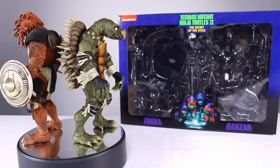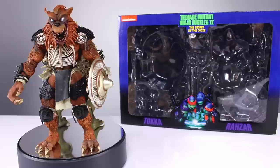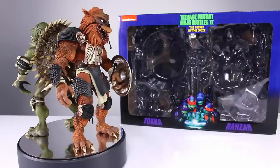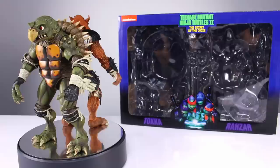NECA does have their QC issues, we all know that, but at the same time they're releasing stuff like this. These figures are at a higher price point based on their size, but dollar for dollar nobody even comes close to what NECA is doing. Storm was there when they started and their figures were in the $40 to $60 range — they're well beyond that now, and it's not even close.